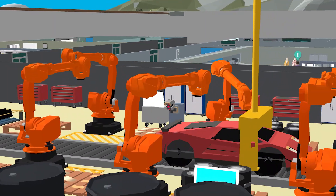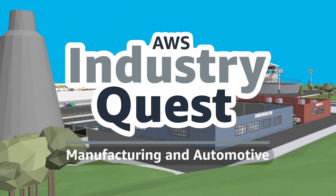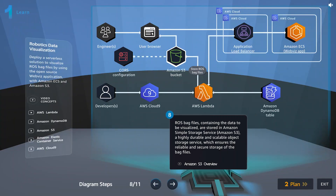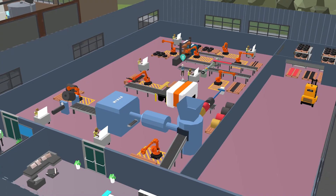Jumpstart innovation in the cloud with AWS Industry Quest Manufacturing and Automotive. A virtual factory needs your AWS cloud skills to build innovative applications that will transform it into the factory of the future.